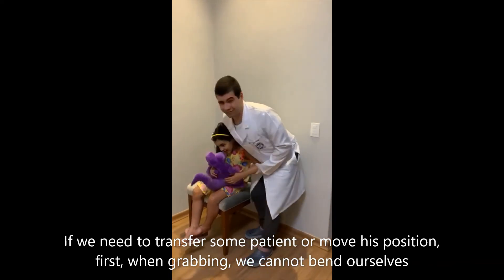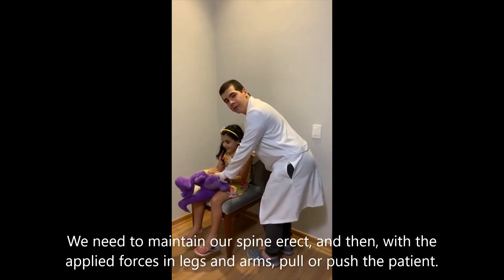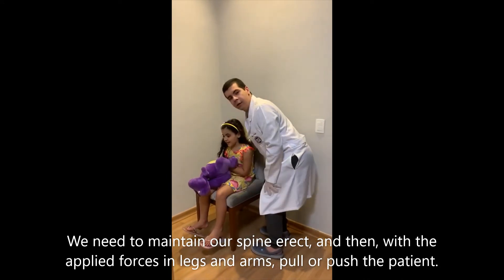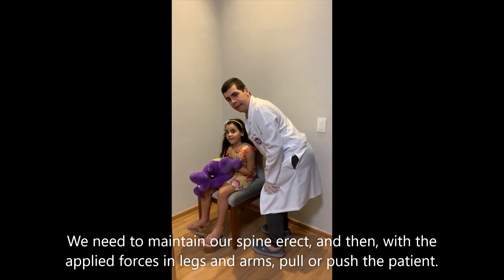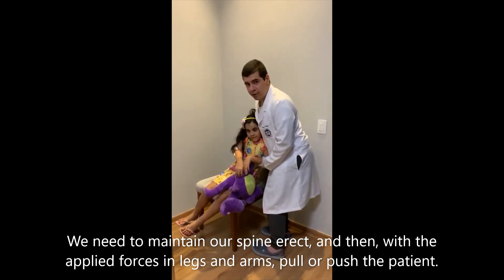When lifting patients, we need to maintain our spine erect and then, with force applied through our legs and arms, pull or push the patient.